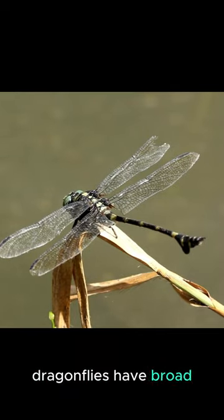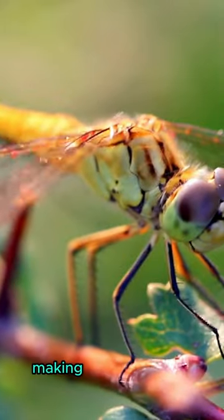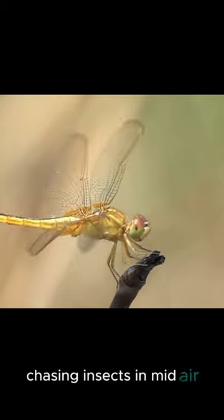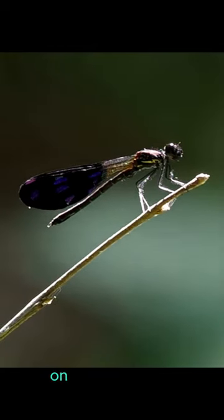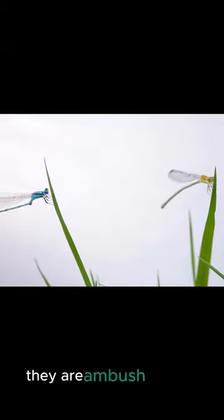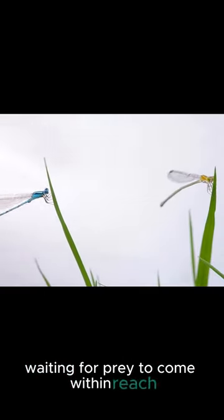Dragonflies have broad, transparent wings, making them powerful flyers. They are active hunters, chasing insects in mid-air. Damselflies, on the other hand, have slender, delicate wings. They are ambush hunters, waiting for prey to come within reach.